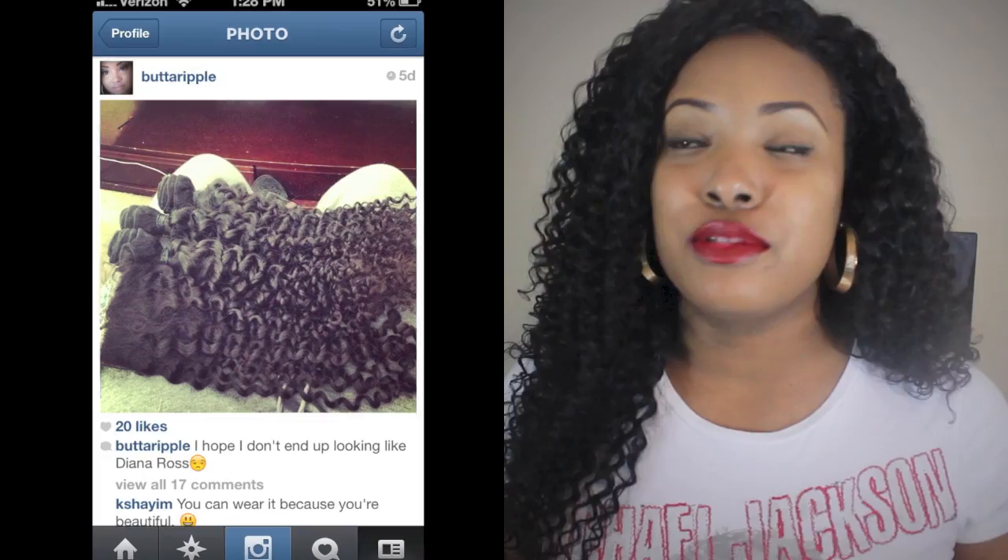This is Malaysian curly hair. It's funny how they make up these names — I've never seen a Malaysian person with this texture, but I guess they have to call it something. This is a really, really tight curl. When it first came, I was like, oh no, I hope I don't look like Diana Ross. I got this hair in 22, 20, and 18 inches, and a 14-inch closure.